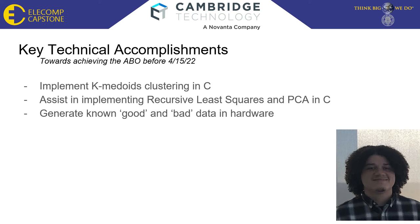Lastly, known good and bad data will need to be generated in hardware. This will require the use of functional and broken galvos in order to train the filters. I now leave you to Brandon Lundano, who will talk about his recursive least squares implementation.